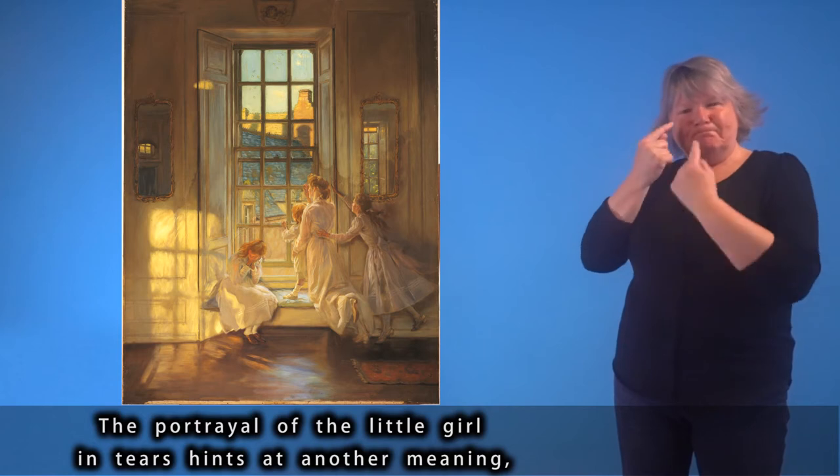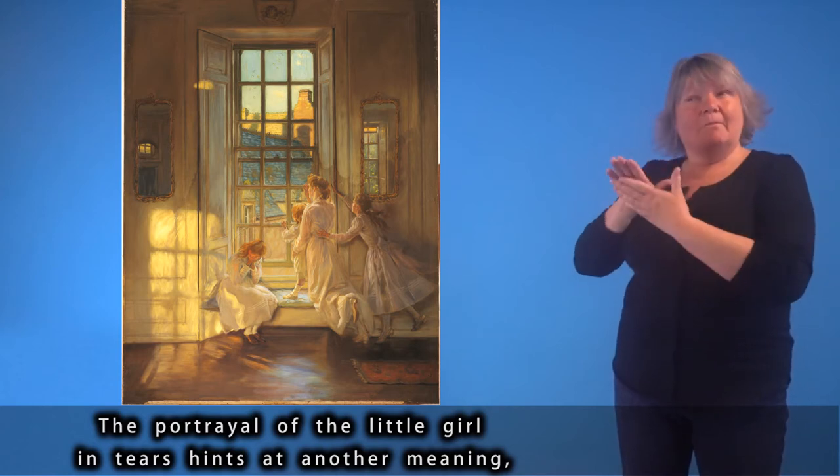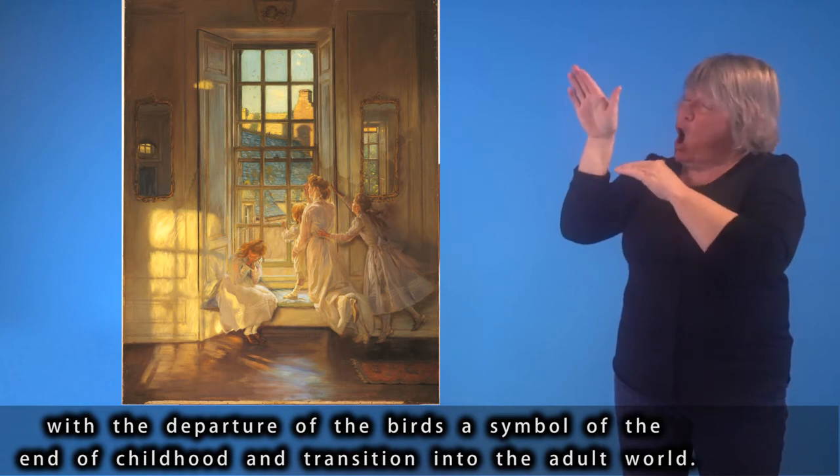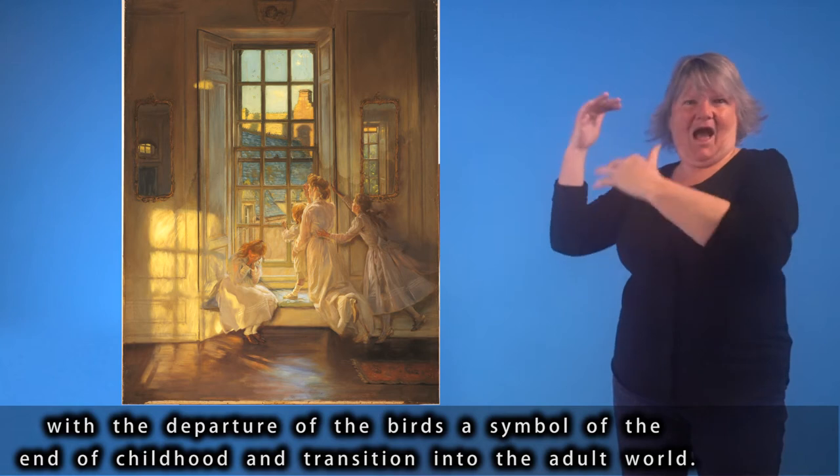The portrayal of the little girl in tears hints at another meaning: with the departure of the birds, a symbol of the end of childhood and transition into the adult world.